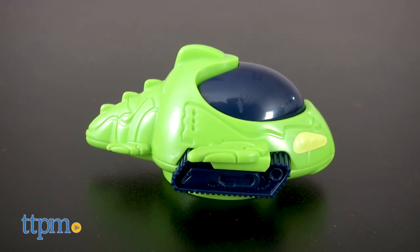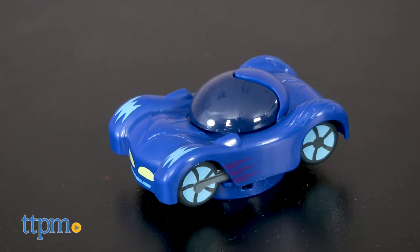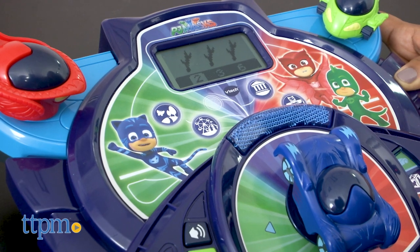Choose the Geckomobile, Owl Glider, or Cat Car to get started. Simply plug in your car of choice to begin the activity.